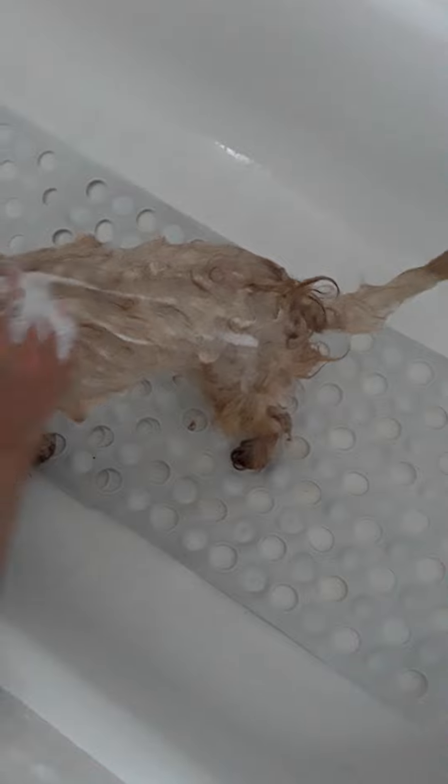He is a Shih Tzu — I think he's a Shih Tzu and poodle mix, so he's a Shih Tzu mix. He is really happy taking a bath today, his tail is so cute.